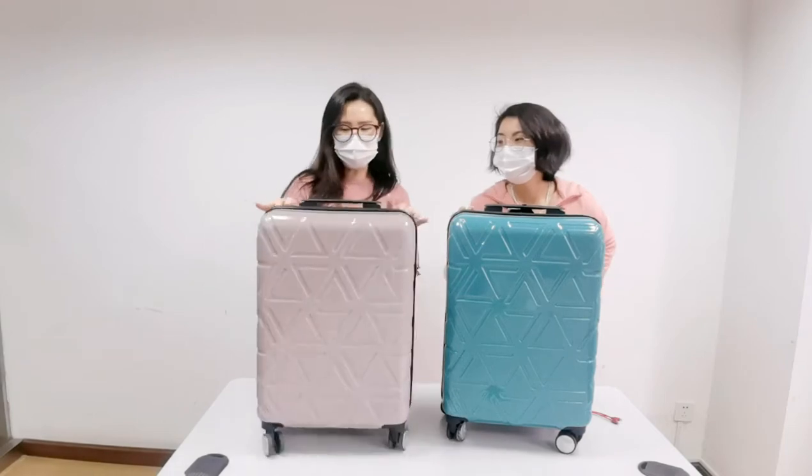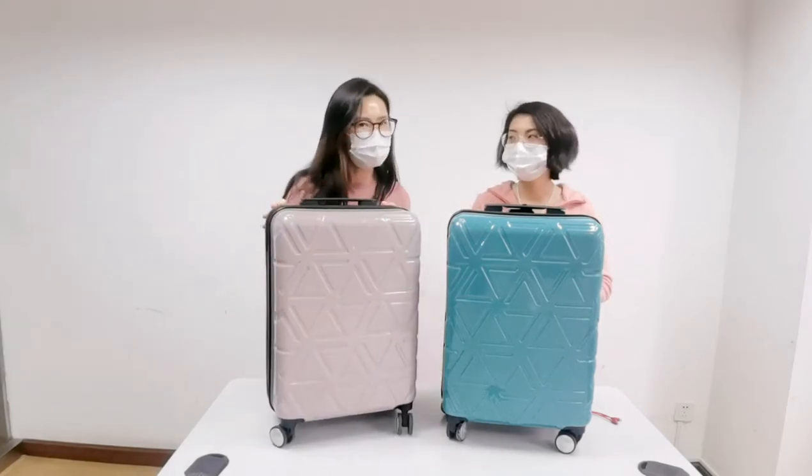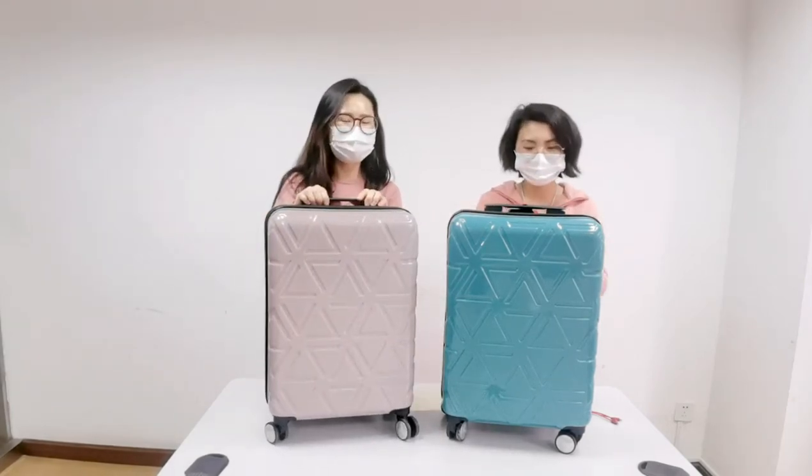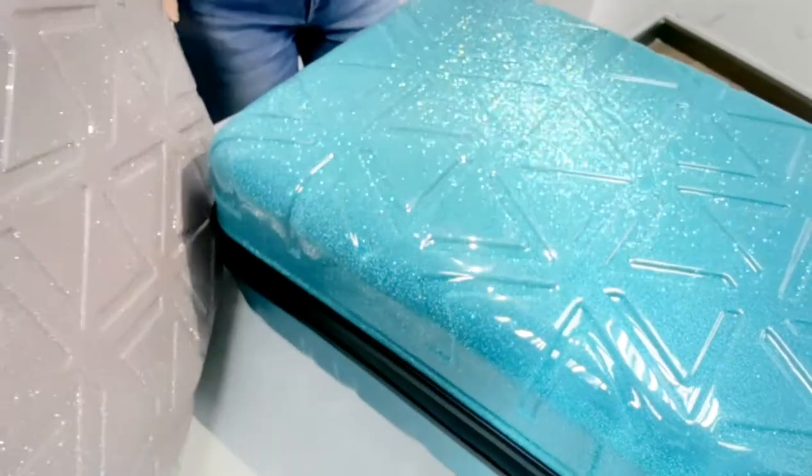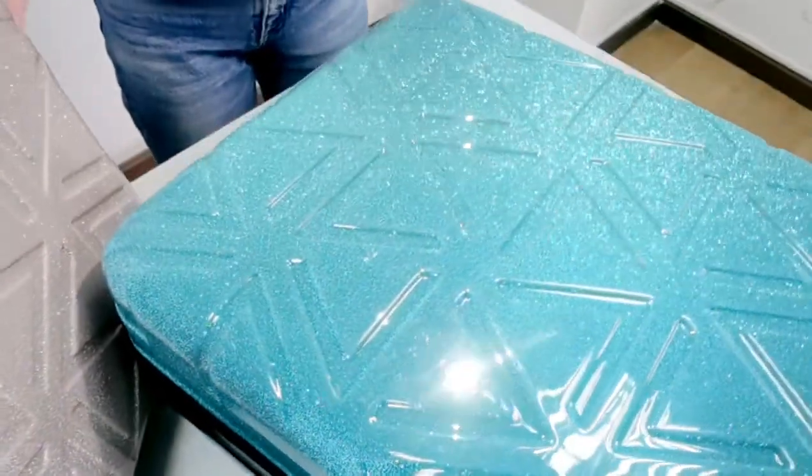This is shining and beautiful fashionable luggage. We will have a try to see how shiny this luggage is. Wow, it's beautiful. It's so beautiful, so shiny.